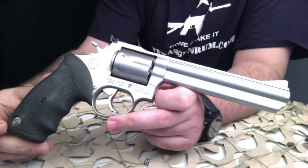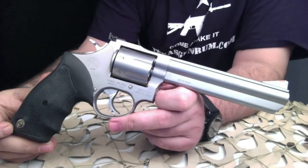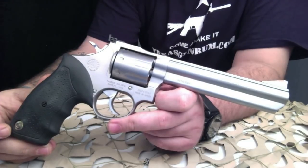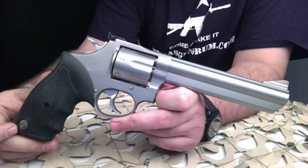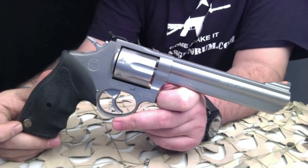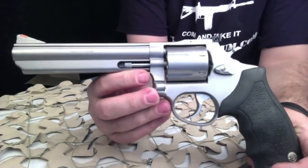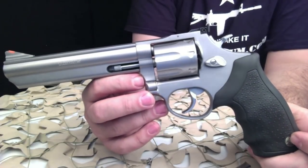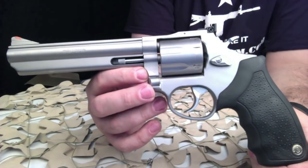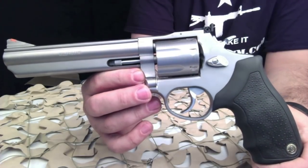Taurus says these revolvers are a longtime favorite of security personnel and perfect for homeland defense forces. With a choice of 38 Special Plus P in the Model 82, or 357 Magnum in the Model 65 or 66, this medium frame seven-shot revolver features comfortable rubber grips, a deep lustrous finish, target adjustable rear sight, and a single action/double action trigger for improved accuracy and speed.